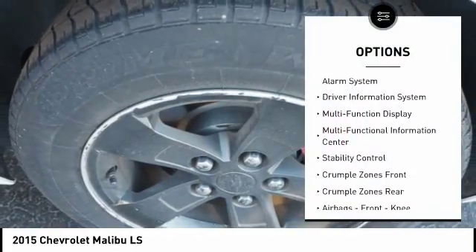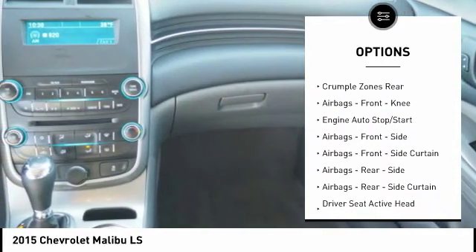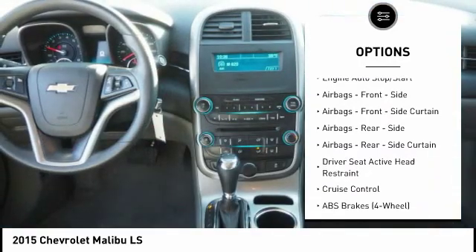Stability control, traction control, power steering, cruise control, airbags, front knee airbag, compass, power brakes, power windows, power door locks, trip computer.